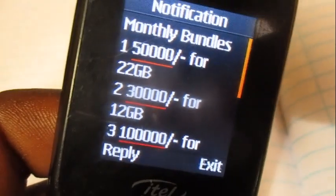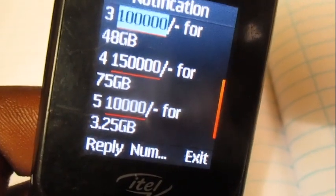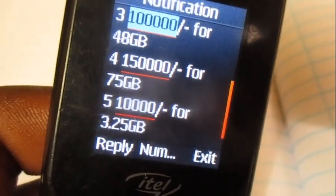Over here we're going to buy the 75GB that costs 150K, so choose that option number four.